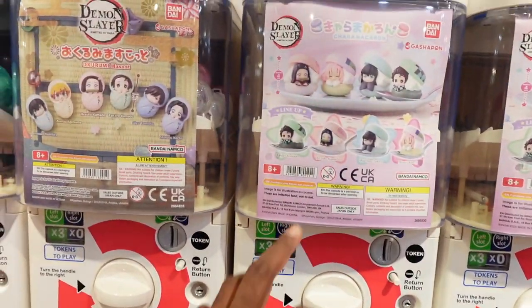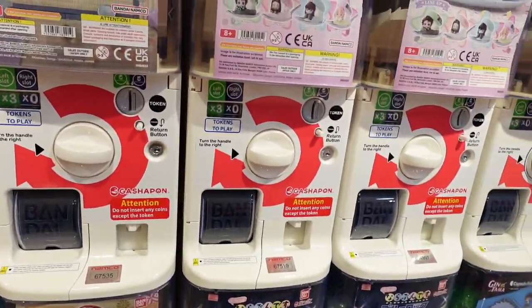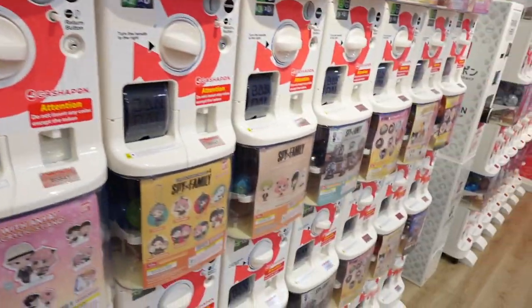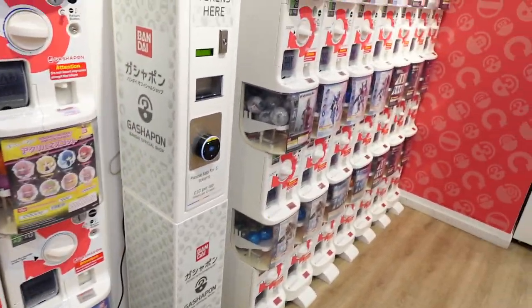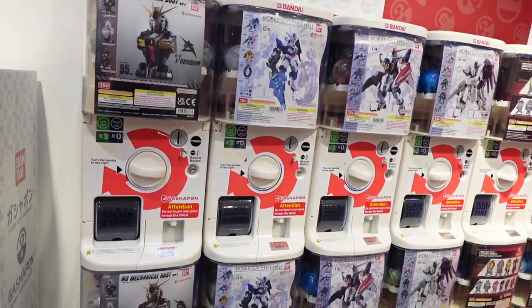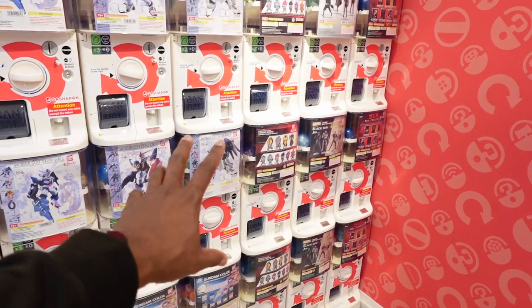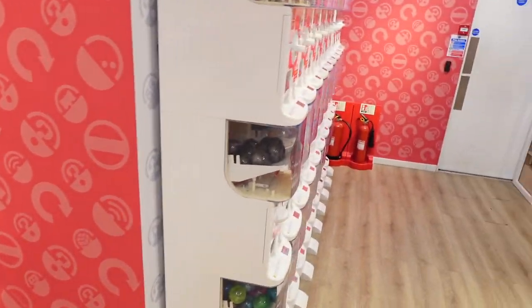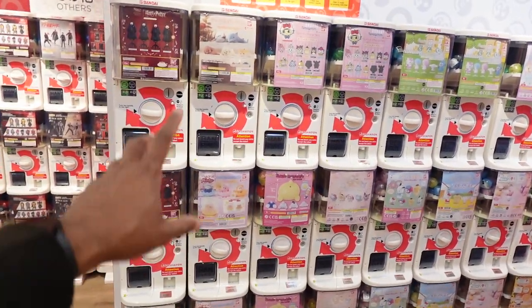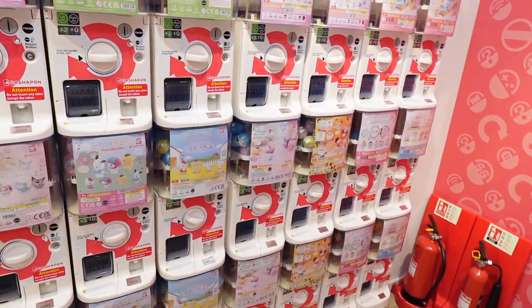We've got Demon Slayer here — I've just started watching Demon Slayer and I'm loving the show right now, so I may come back and pop a token in for this. It keeps going — more token machines. Right here you've got some new stuff. This is all Gundam and other mech stuff and ninja stuff on this side here. It keeps going way to the back. And then you have Harry Potter, Hello Kitty, and other little cutesy bits here as well.